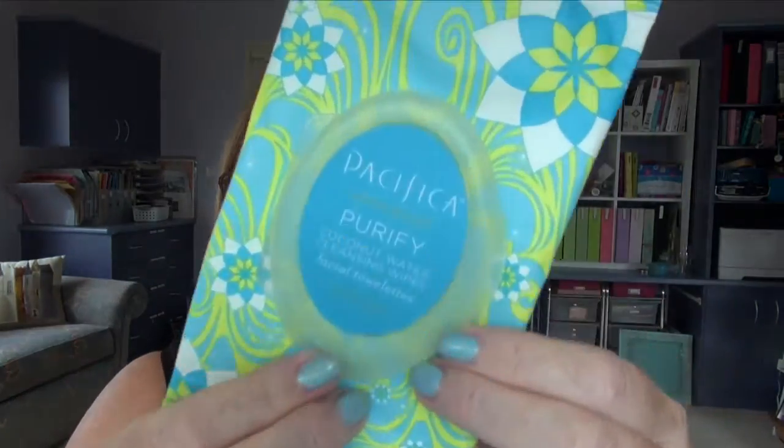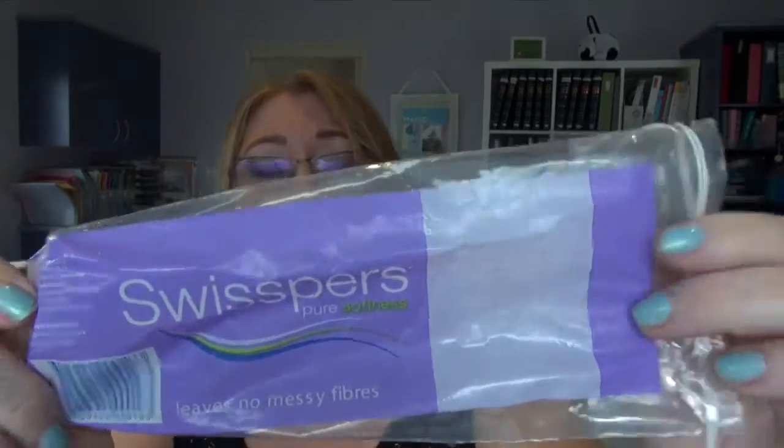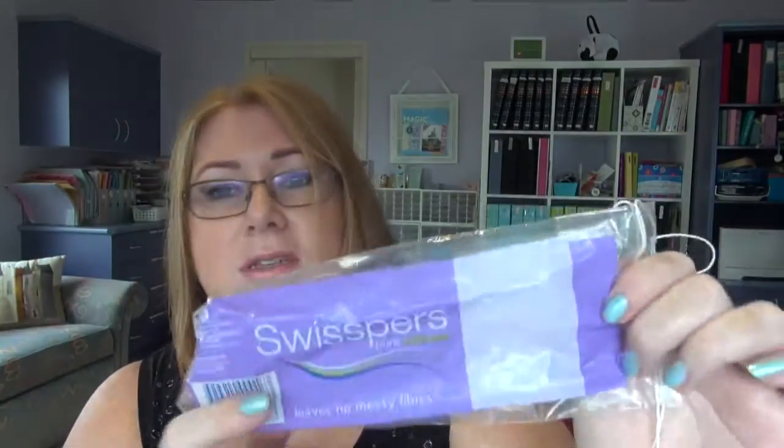I also finished off these Pacifica coconut water cleansing wipes from iHerb — very nice as well. I probably would have repurchased those if I hadn't found the Kirkland ones and now moved on to What Not. I finished off a packet of Swispers makeup pads too. I prefer to get organic cotton ones as the cotton industry is much better for the environment when you buy organic, but I haven't seen organic cotton pads in a long time.